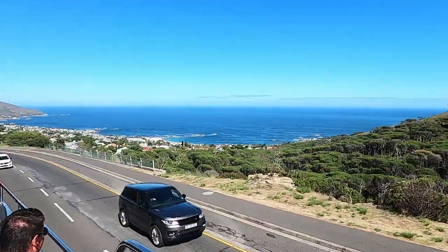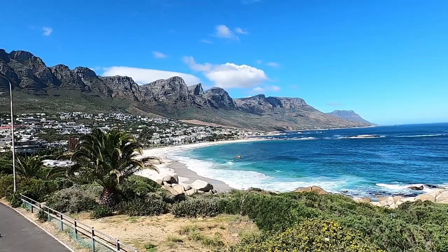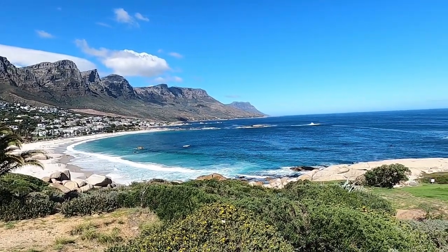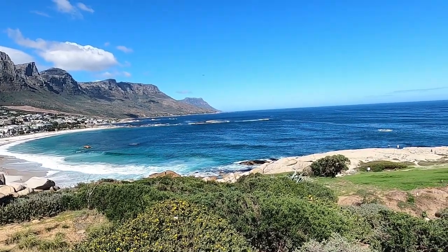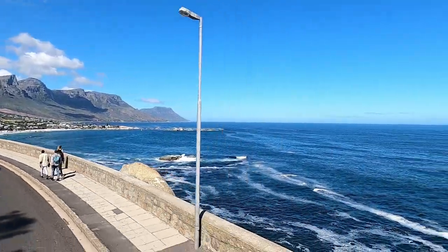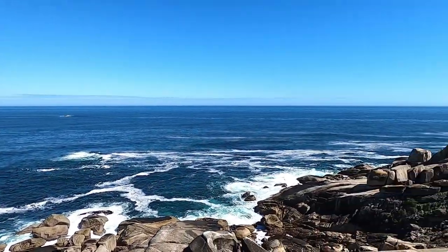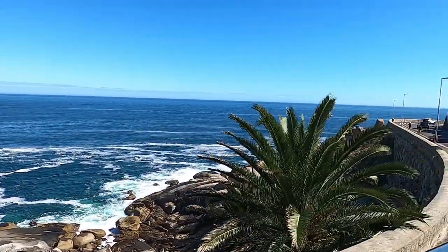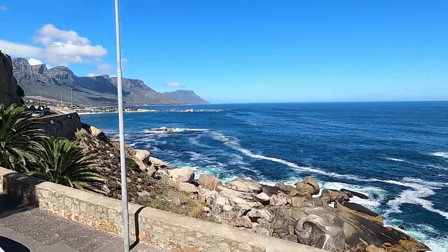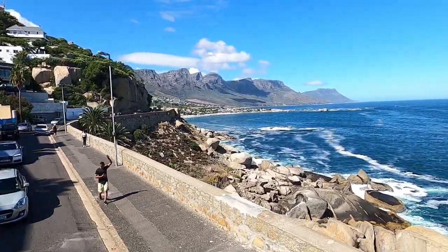The bus then heads down to Camps Bay, known for its beautiful white sand beach and spectacular views of the 12 Apostle Mountains. The bus then continues along the windy coastal road to Bantry Bay, eventually bringing us back to where we started at Sea Point. The red bus was a great way to get our bearings on a spectacular day.